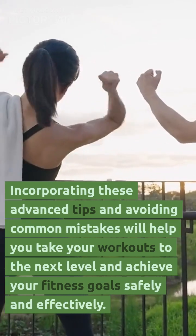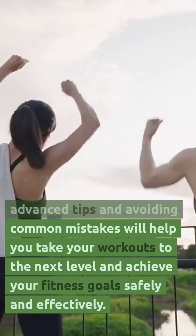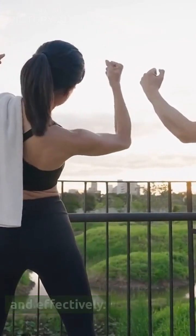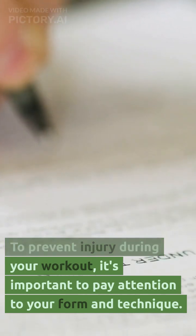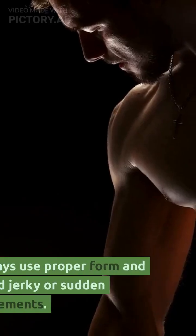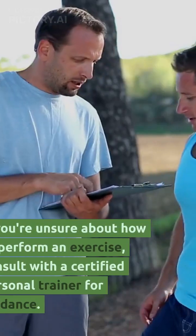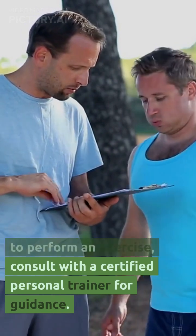Incorporating these advanced tips and avoiding common mistakes will help you take your workouts to the next level and achieve your fitness goals safely and effectively. To prevent injury during your workout, it's important to pay attention to your form and technique. Start with lighter weights and gradually increase the intensity as you get stronger. Always use proper form and avoid jerky or sudden movements. If you're unsure about how to perform an exercise, consult with a certified personal trainer for guidance.